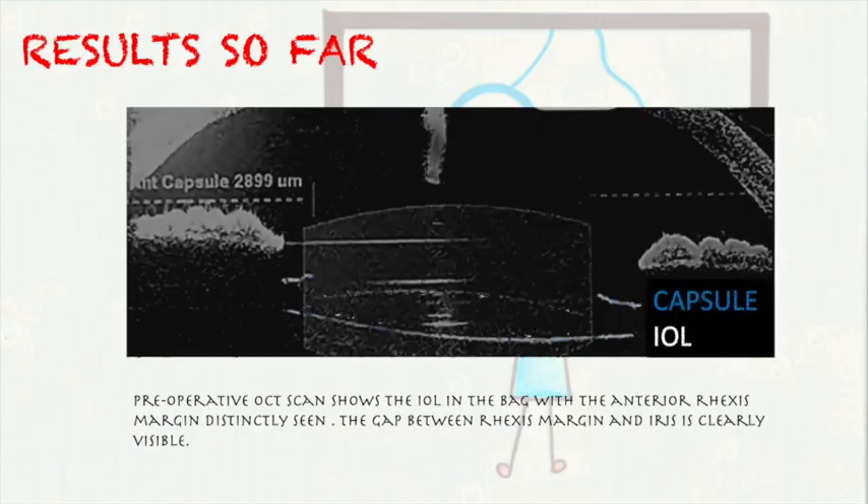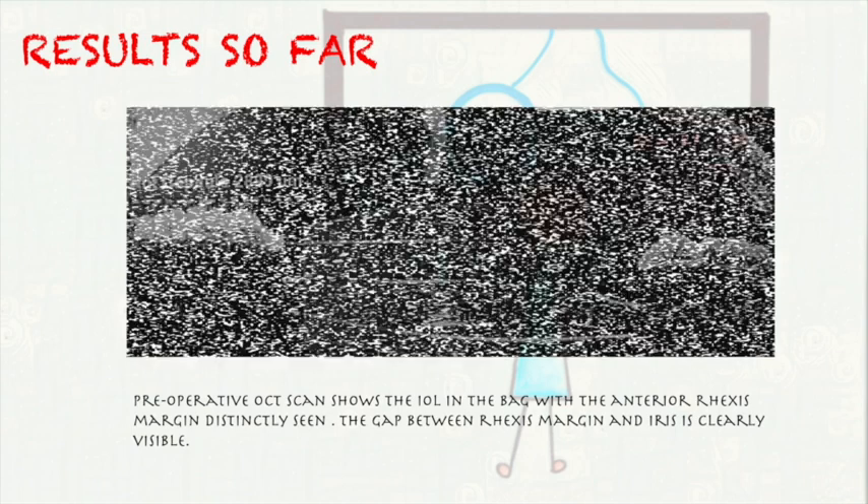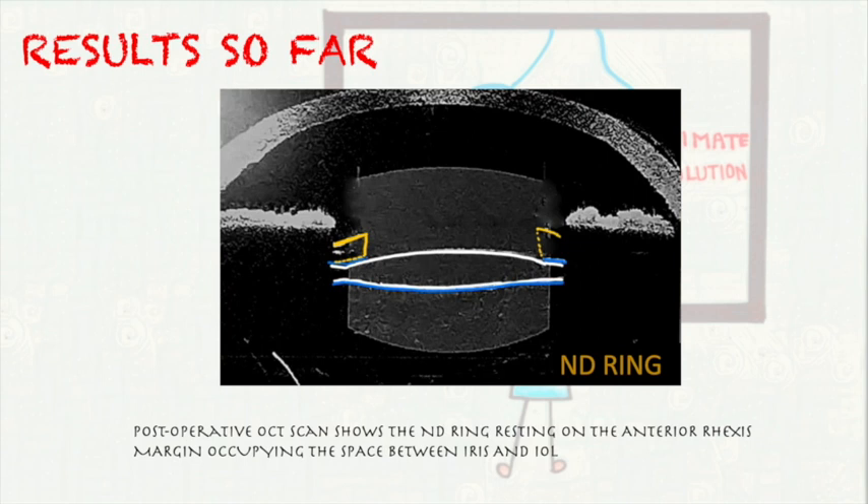Anterior segment OCT in the pre-op shows the IOL in the bag with the anterior rexis margin distinctly seen. The gap between the rexis margin and the iris is the cause of negative dysphotopsia. Post-operative ASOCT scan shows the negative dysphotopsia ring resting on the anterior rexis margin, occupying the space between the iris and the IOL.